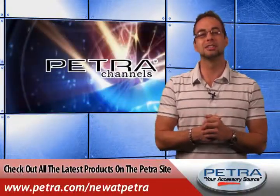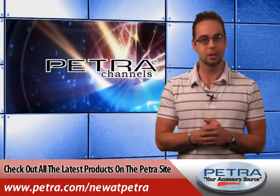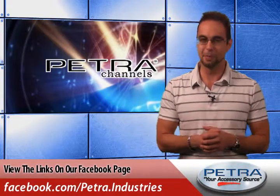That's a quick look at the Sunbeam Theater Popcorn Popper. You can view all the latest products on the Petra website by visiting Petra.com/newatpetra. Get the links on our Facebook page and post your thoughts, and don't forget to send us your feedback at feedback@Petra.com.